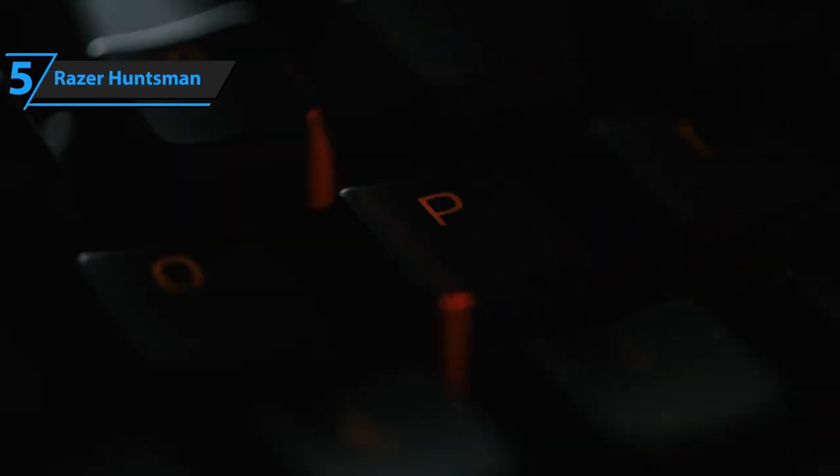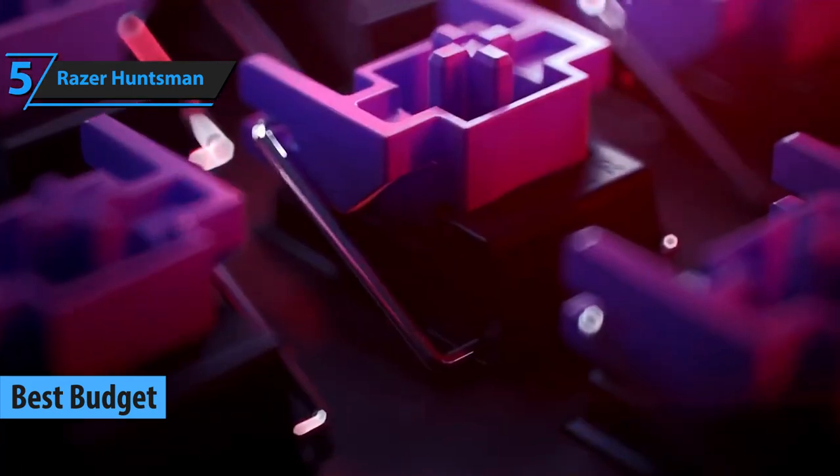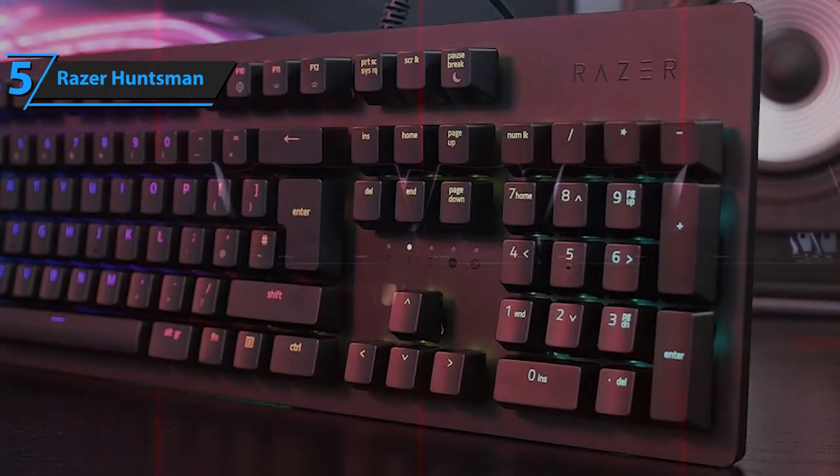Now let's get started! Although mechanical keyboards tend to cost slightly more than classic ones, their build quality fully justifies the price differences. But if you're looking to still save a few bucks while making the purchase and still get the main benefits of a mechanical keyboard, we say go with the Razer Huntsman.